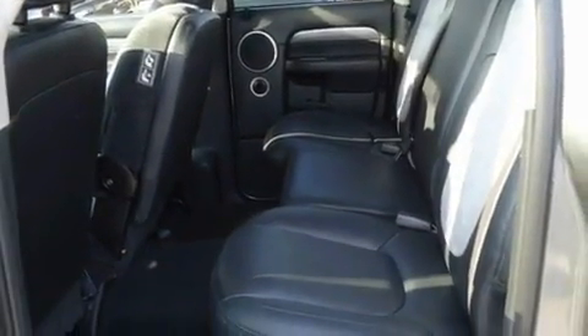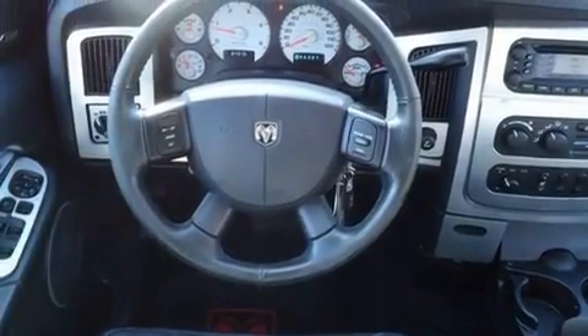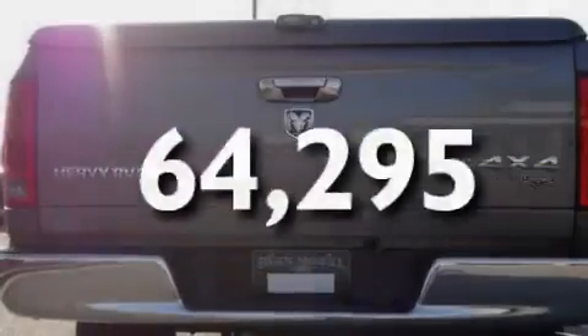Its top features include tinted glass, a full-size spare tire, disc brakes with an anti-lock braking system, a passenger-side airbag, and this vehicle has fewer than 65,000 miles on the odometer.